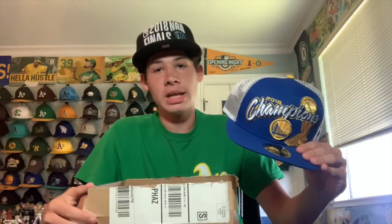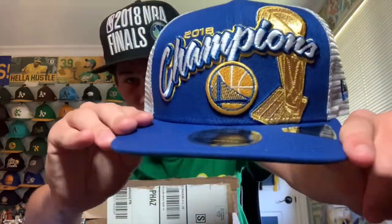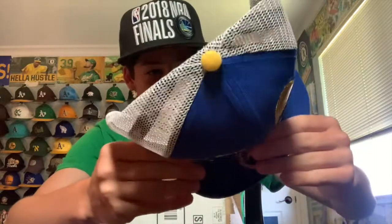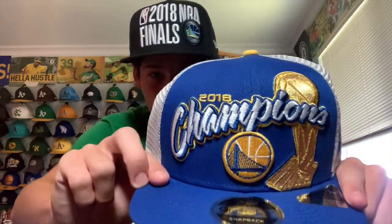I also got a New Era Warriors 2018 Finals Champions hat — I'm actually wearing it right now. I've lately been collecting a lot of Warriors championship memorabilia because when they won I didn't really have money, but now I have a source of income I can spend on merchandise. It has a kind of glossy, shiny trophy design — it's like a trucker hat with a cool graffiti-style '2018' font. Pretty bright and vibrant.